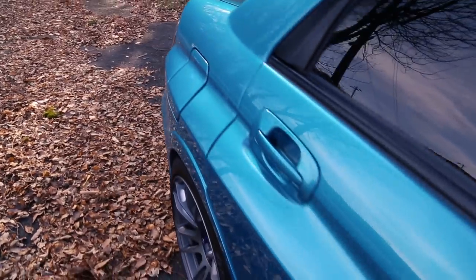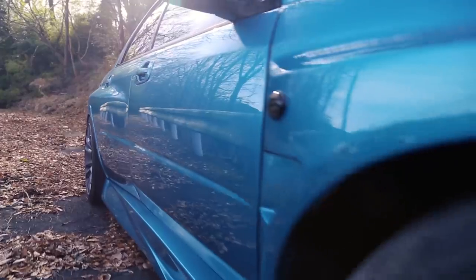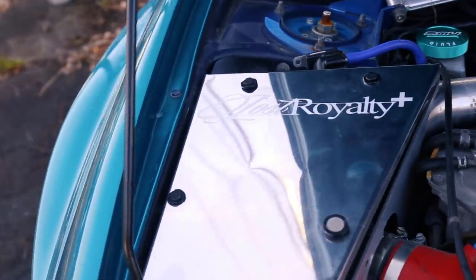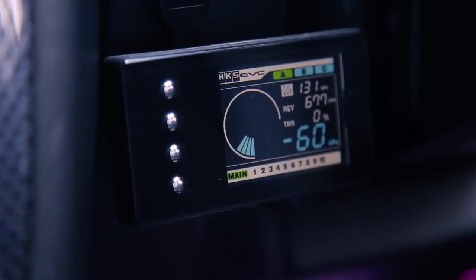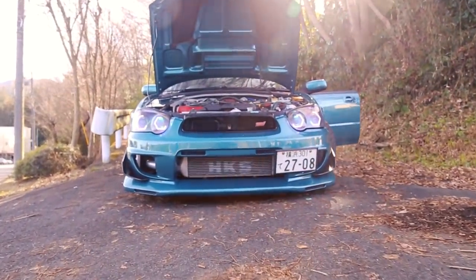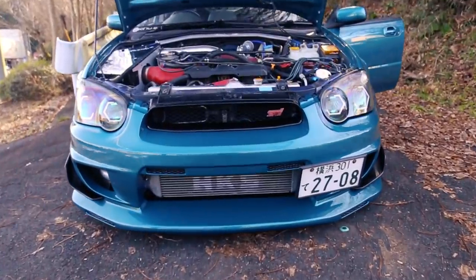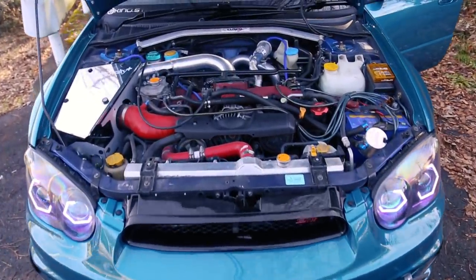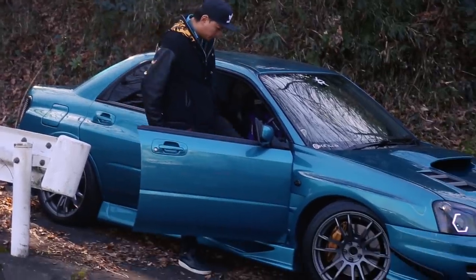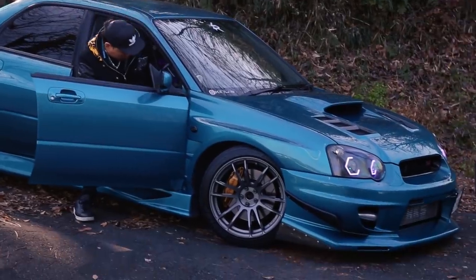Hey, what's up guys, this is Kino, this is my Subaru WRX STI. I moved to Japan 10 years ago, and a month after I moved I bought this STI. When I first got it, I went to canyons, I went to touge, I raced at the mountains with a lot of the local guys.